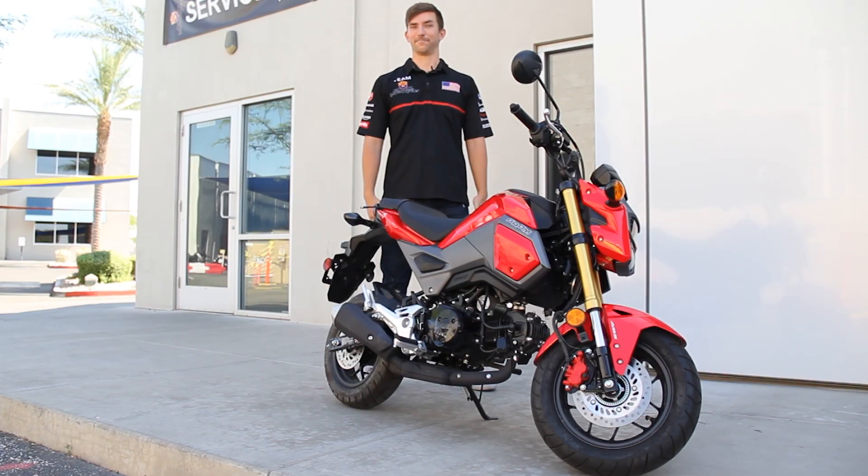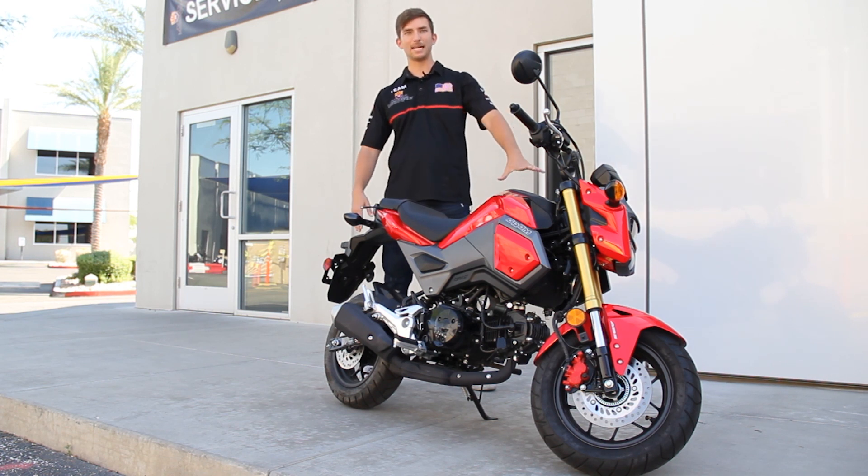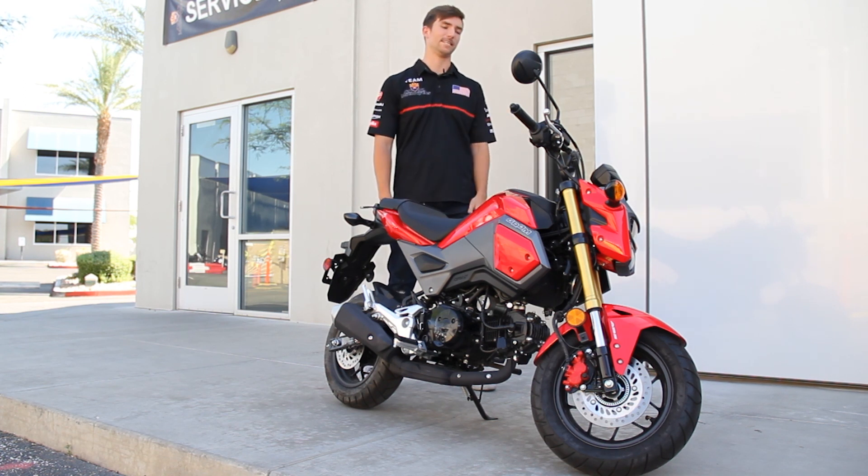We all get into motorcycles to have fun, right? Well, the Honda Grom is going to be the most smile per dollar you're ever going to have on two wheels. You've seen videos of people doing wheelies, people customizing these, making these show bikes, putting thousands and thousands of dollars into these things.